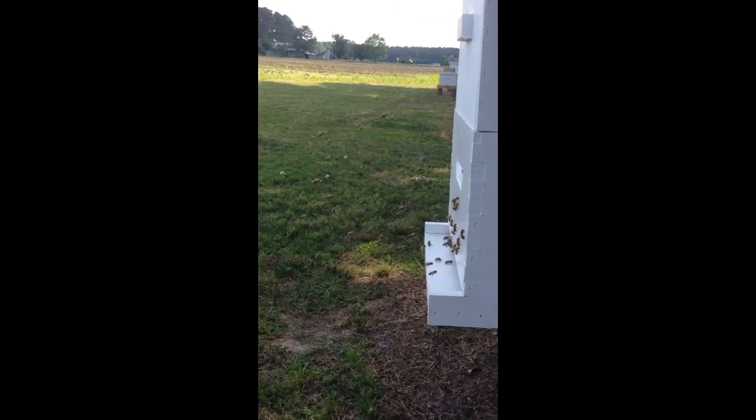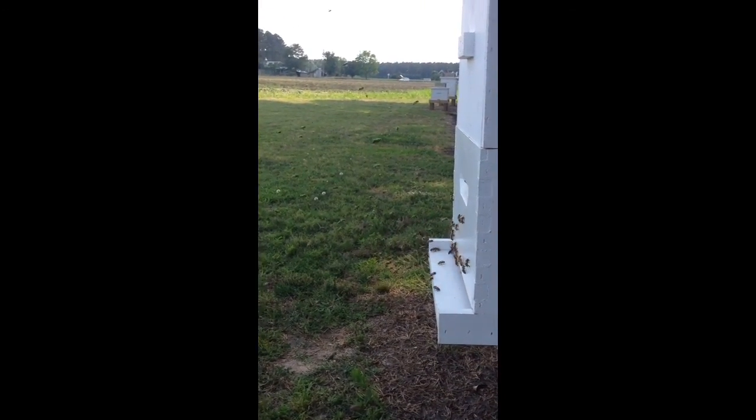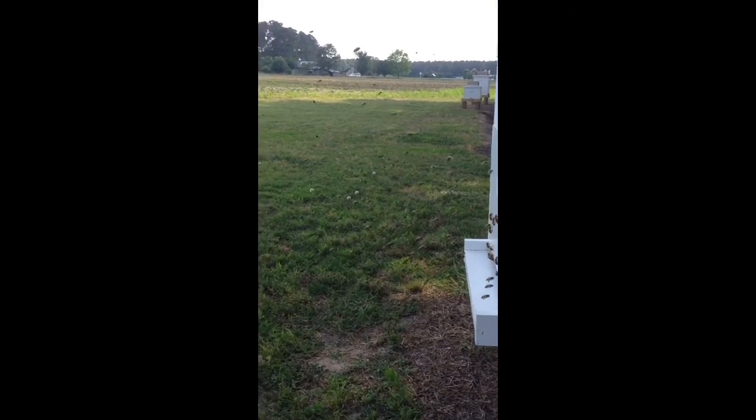I've got plenty of room in the hive and all that other good stuff. I just wanted to show people a little bit about what the bees do on an average day or whatever.